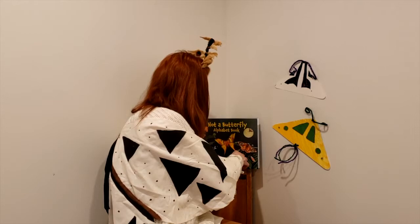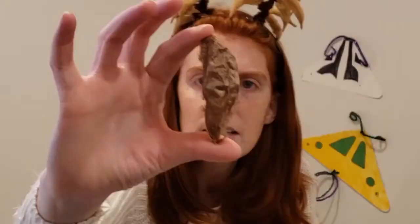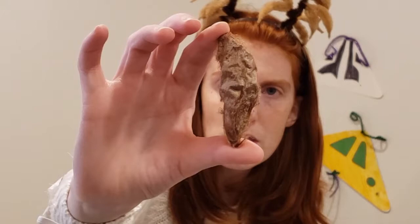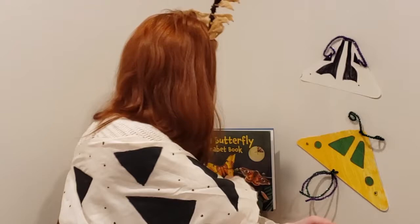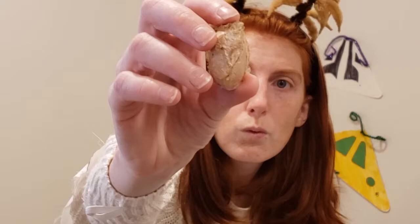I also have some really cool moth cocoons here — look at these! They're pretty big, aren't they? These came out of our Promethea moths last spring when they hatched. Here's another example as well — so these are the cocoons of moths.